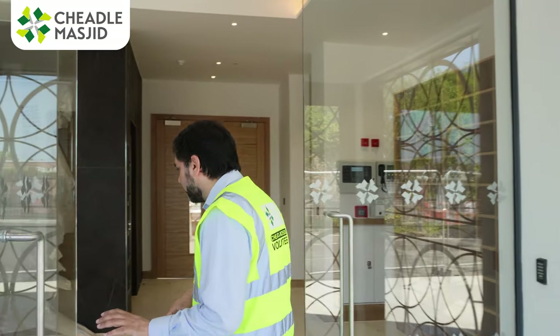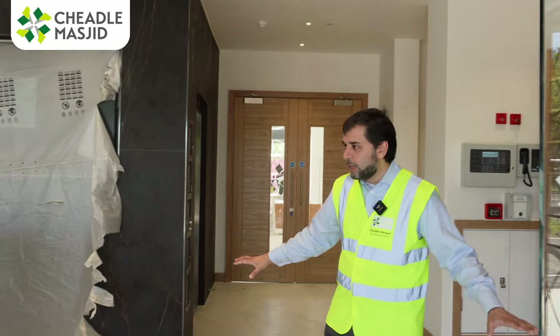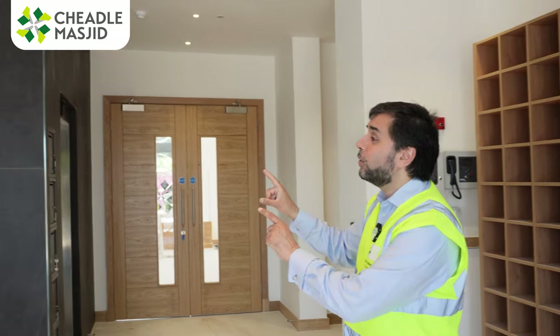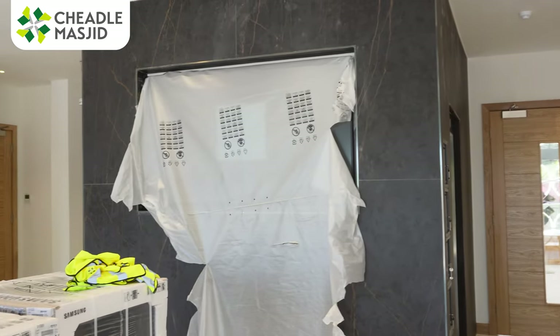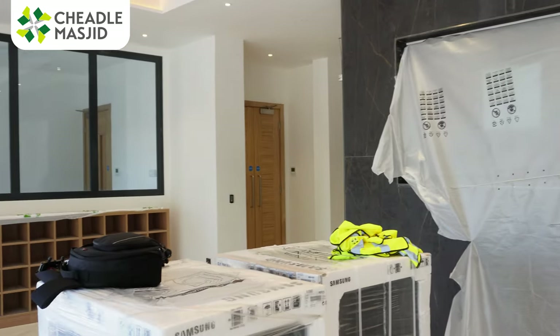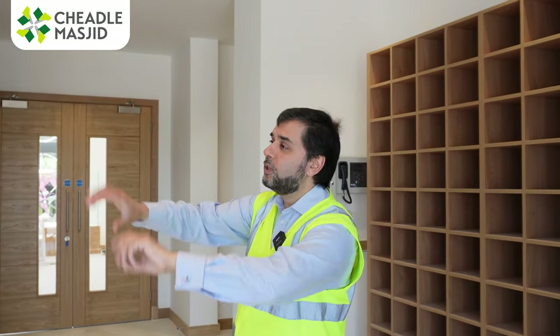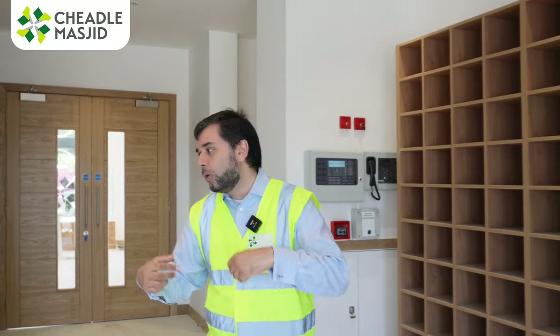Beautiful foyer, as you know. Since our last video, this has all been cleaned up — the big screen is now in place, so there are no posters. Obviously you've seen the shoe racks, and we have the mobile shoe racks which you can move up and down for Jumu'ah. And then we have the office foyer.